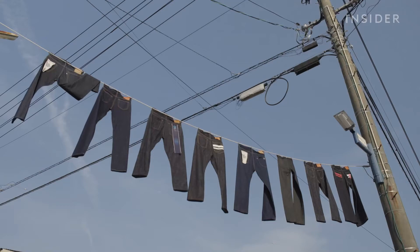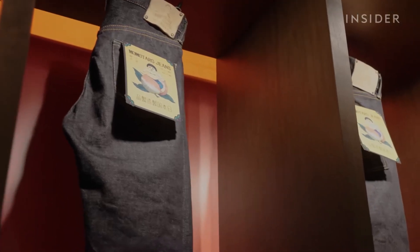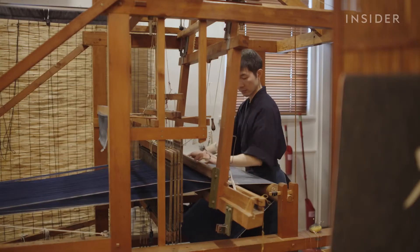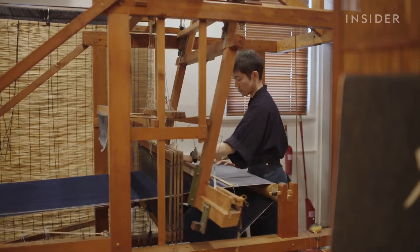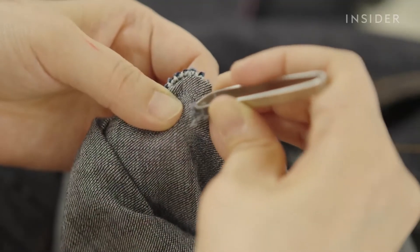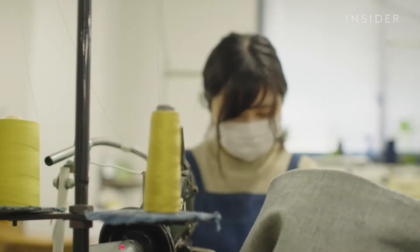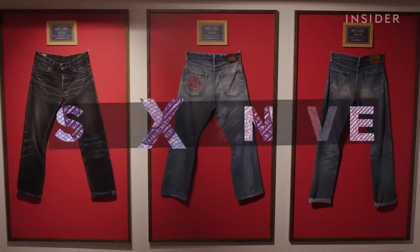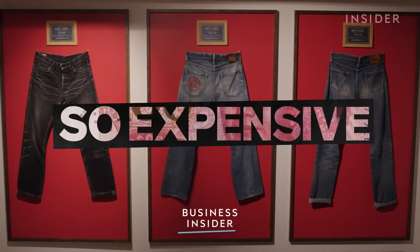A pair of Momotaro jeans dyed with natural indigo can cost over two thousand dollars. But using real indigo is just one element that can raise the price of Japanese denim. Each stage of production requires meticulous attention. So what exactly makes Japanese denim different, and is that enough to make it so expensive?